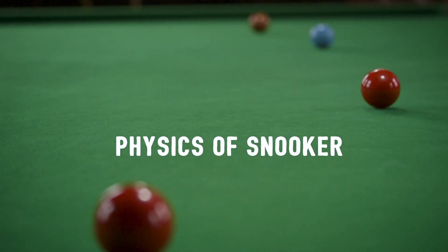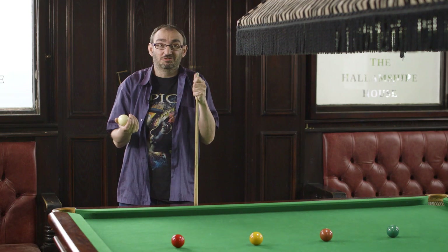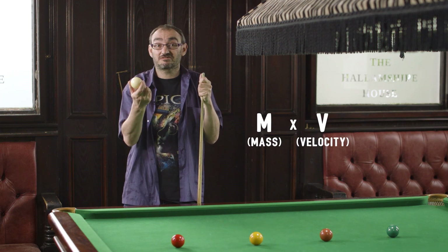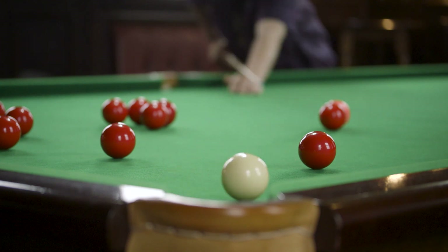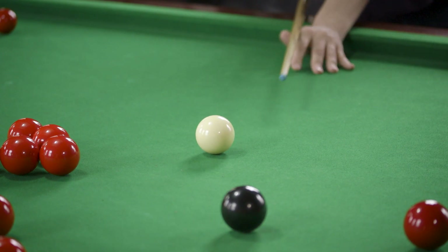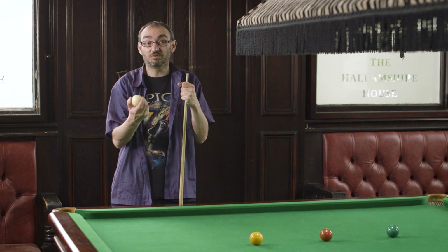The basic physics of snooker is quite simple. When you hit the white with the cue you transfer some momentum to it. It's the sort of momentum you learn about at school - the mass of the ball times how fast it's traveling is the amount of momentum it has. When it hits an object ball it transfers all or some of that momentum to the object ball. I hit that pretty much straight so pretty much all of the momentum in the white ball went into the red.